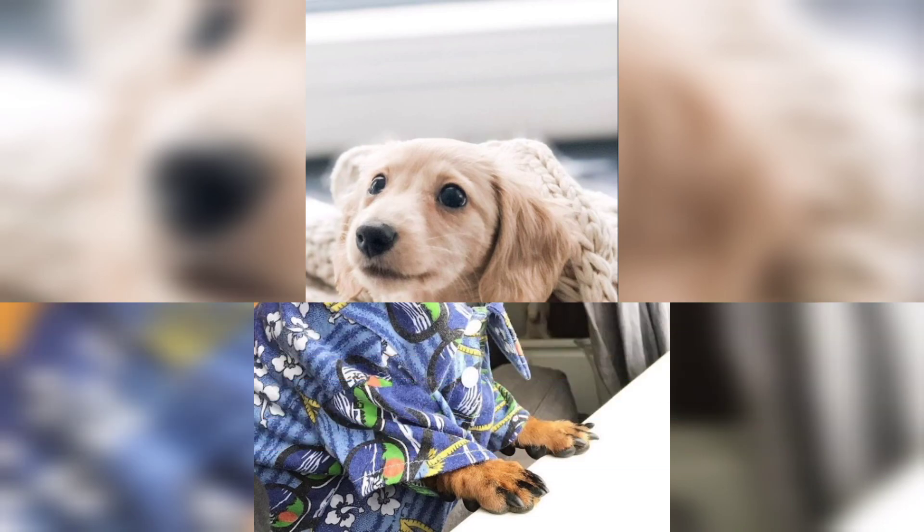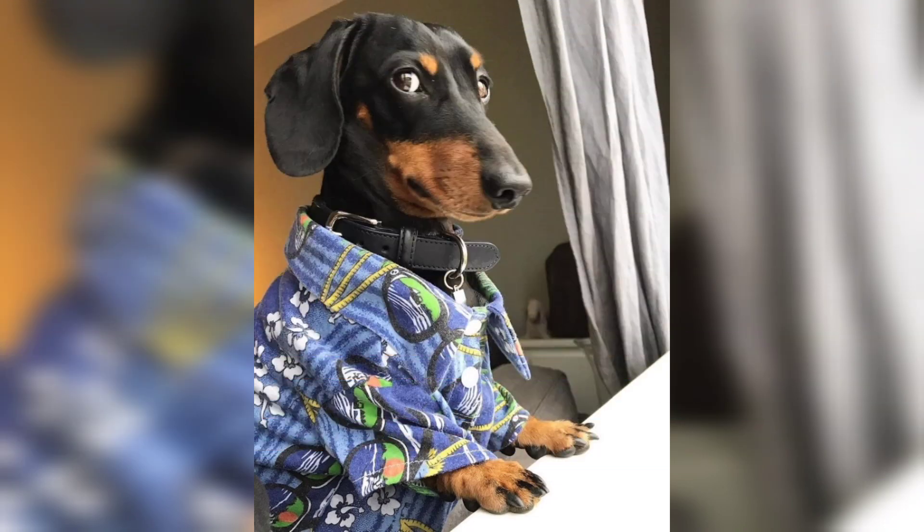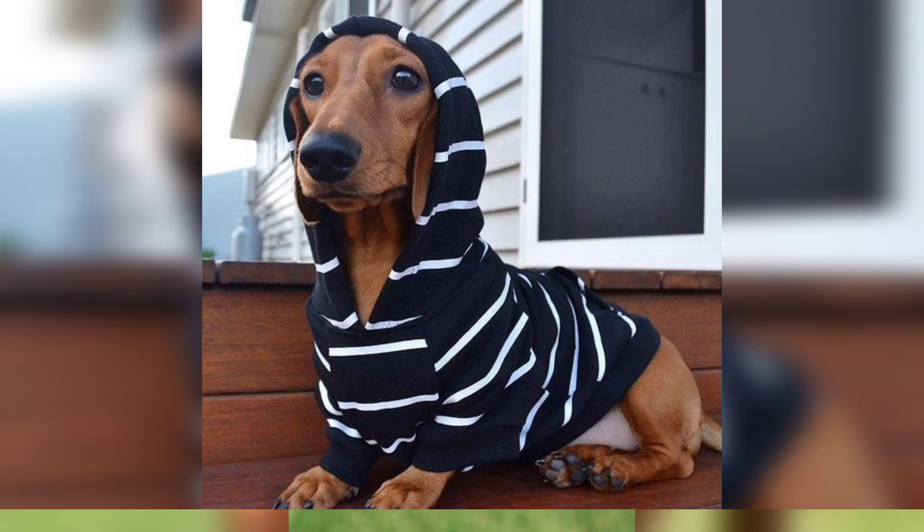Bred to be an independent hunter of dangerous prey, they can be brave to the point of rashness.